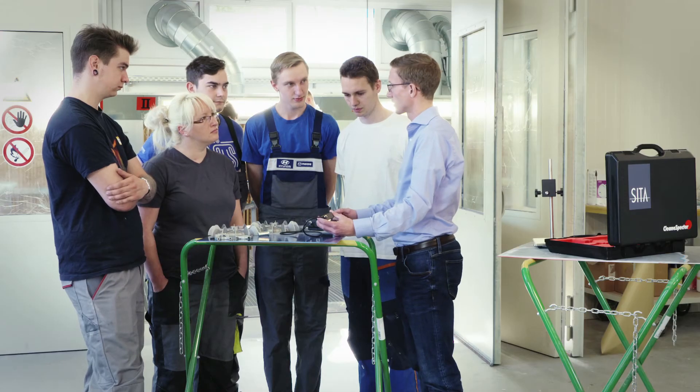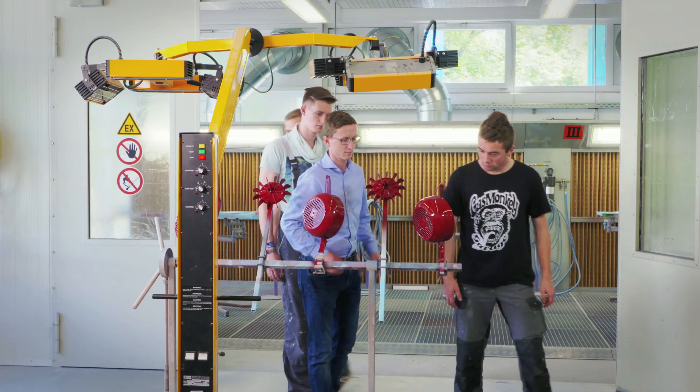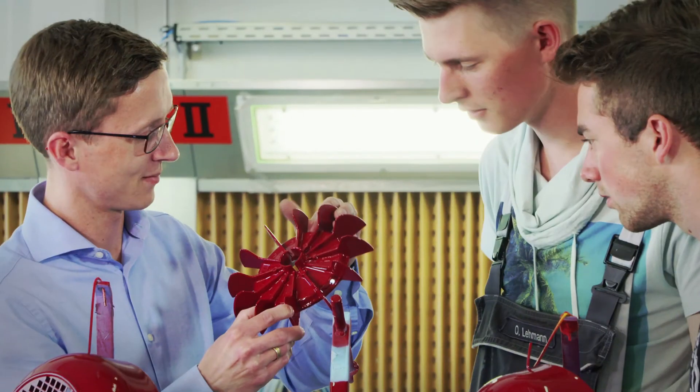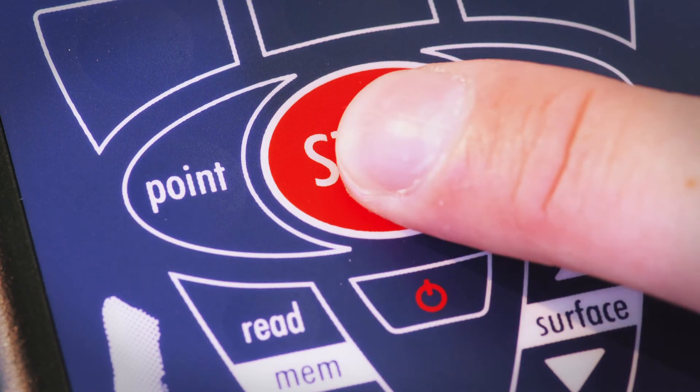CETA engineers can offer tailored advice for your application. Your in-depth knowledge of your specific process and application needs, together with our high-quality German engineering and expertise, create a winning combination.